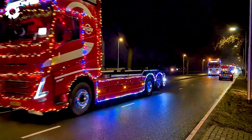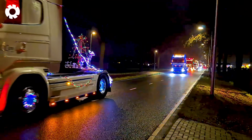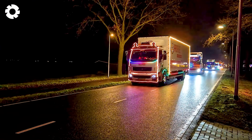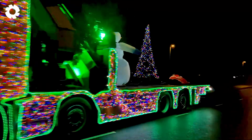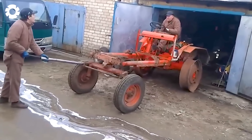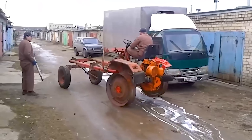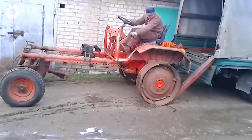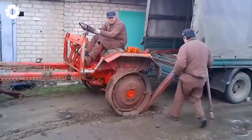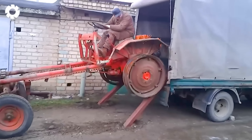What's going on? When the job requires flexibility, the T16 tractor is the perfect choice. With its powerful engine and sturdy design, the machine automatically charges into the truck without the need for a crane. Disassembling parts presents no obstacles, allowing the machine to easily load onto the truck.